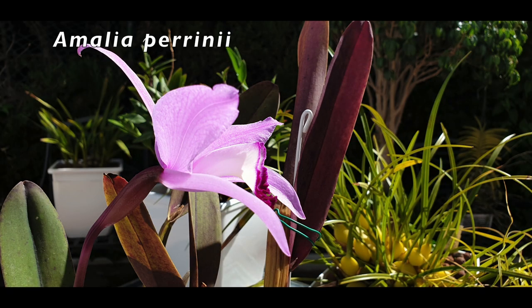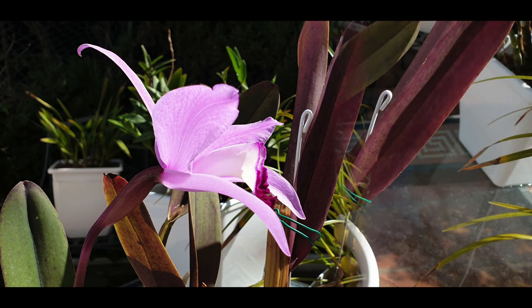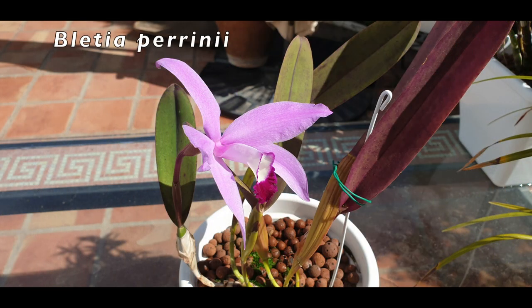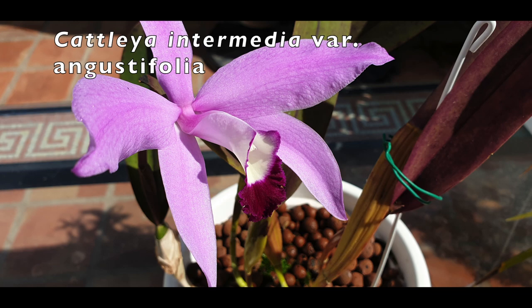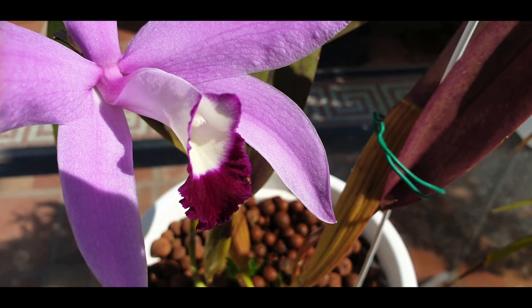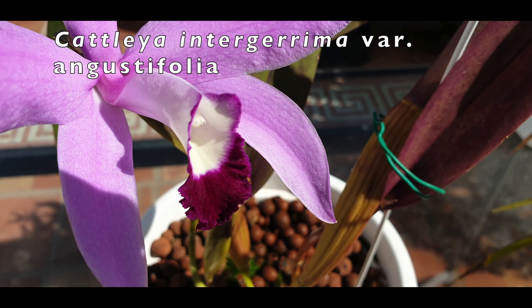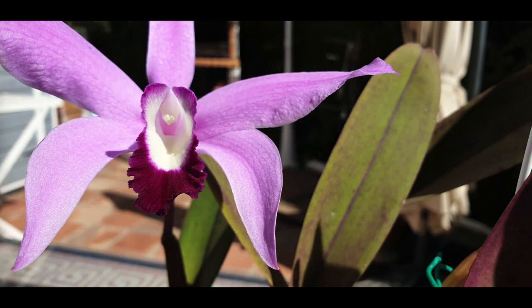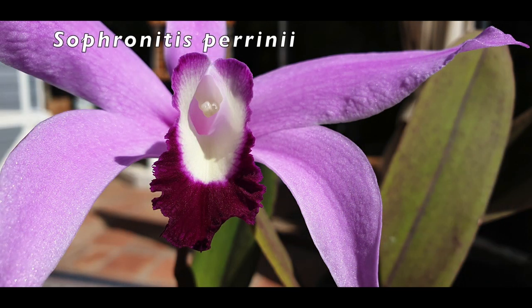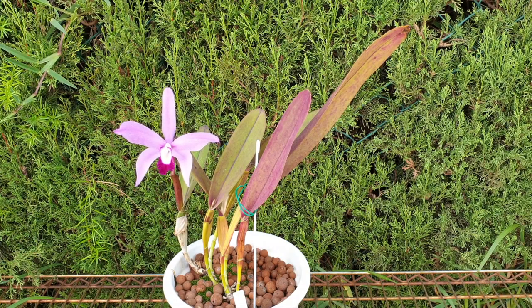Amalia perinei. Pletia perinei. Cattleya intermedia variety angustifolia. Cattleya intercarium variety angustifolia. Cattleya perinei. Hadrolalia perinei. Sophronitis perinei. And Laelia perinei. Seven synonyms for a single orchid.